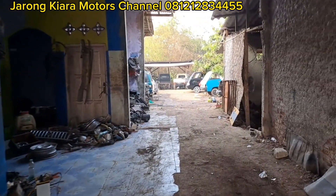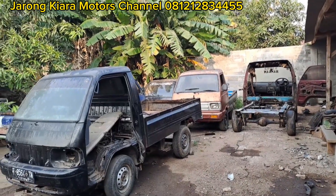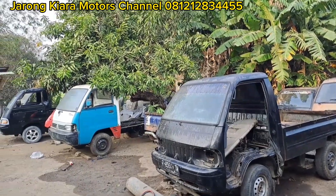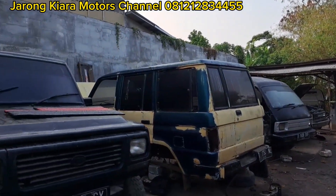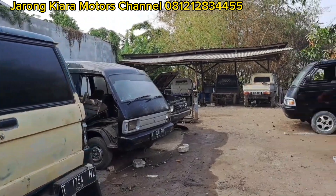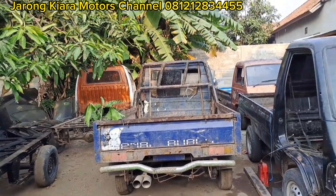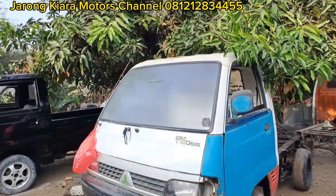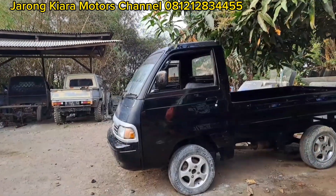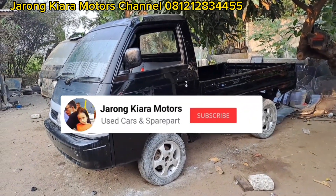Oke, lanjut saja kita ke belakang. Sekarang kita sudah berada di garasi belakang. Masih ada beberapa unit untuk bahan restorasi, untuk bahan stok spare part, bahan untuk di-echer, bahan untuk di-scrap. Yang hampir kelar di sini, kita ada pickup yang lumayan muda tahunnya, 2014 ya. Proses restorasi hampir kelar.